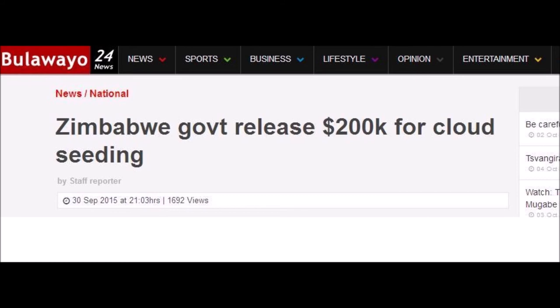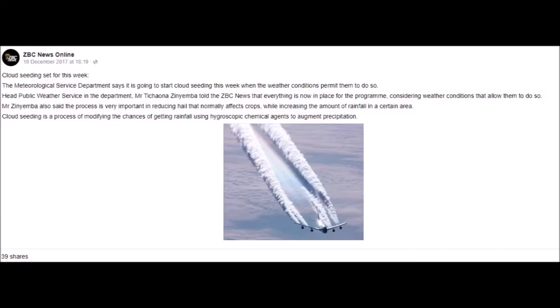After purchasing the plane, the Zimbabwe government released $200,000 for cloud-seeding. From December 2017, cloud-seeding is set for this week. Again, Zimbabwe media choosing a very interesting picture — you can easily see that's not a cloud-seeding aircraft again, it's the other one. And really you can take it for granted that, going by that cloud-base, that aeroplane is around 60,000 feet. So that plane is carrying out stratospheric aerosol injection.